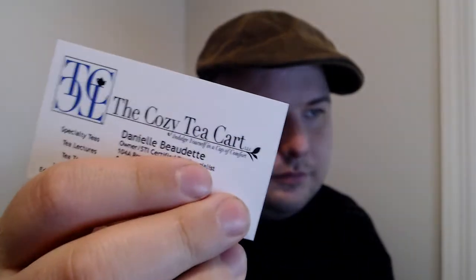There's also a business card in here. I don't know if this is a private business card or not. Sorry Danielle — let me know if it was private and I will blur it out. Her name is Danielle Boadit — I really hope I'm pronouncing that right. I'm very bad at pronouncing names, but forgive me, I'm learning.